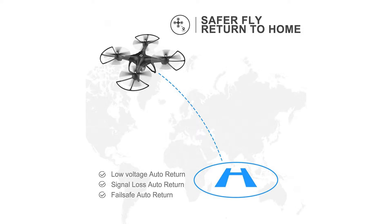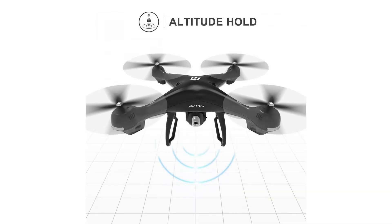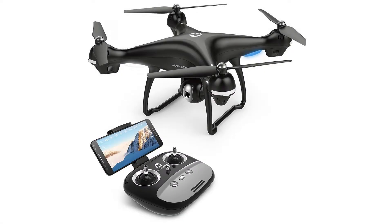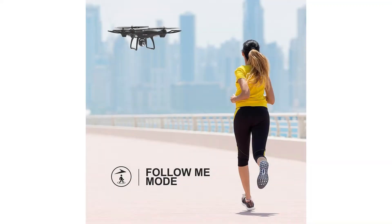In FPV mode, the Holystone app lets you hook up your smartphone to the drone for FPV flying and VR mode. The FPV app has built-in VR support, but you need to purchase VR goggles separately. The HS100 also has a very stable altitude hold mode, which keeps the drone in the air reliably. Speed is adjustable using a scroll wheel on the transmitter itself.